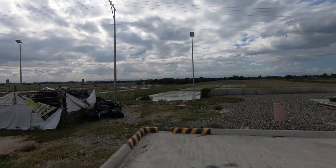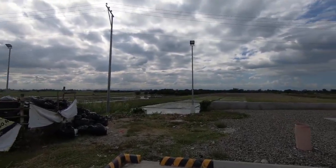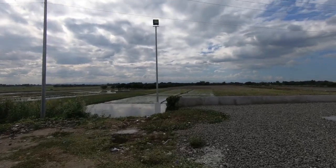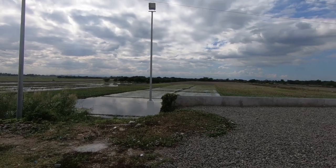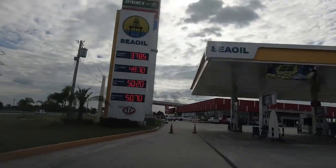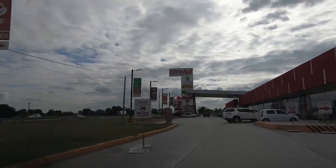Right behind the gas station here, right behind the Petron, you can see a bunch of rice fields - oh, that is cool! They're in various levels of growth, which is really neat to see.